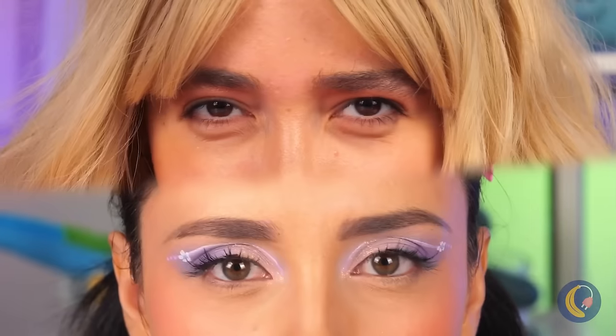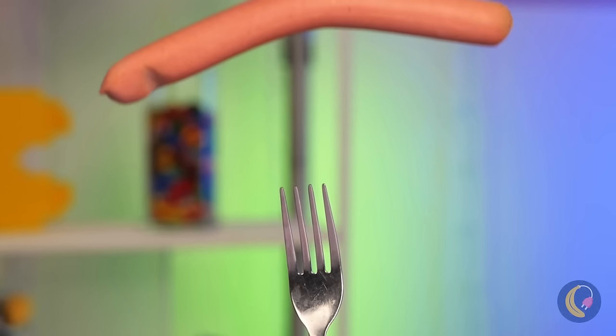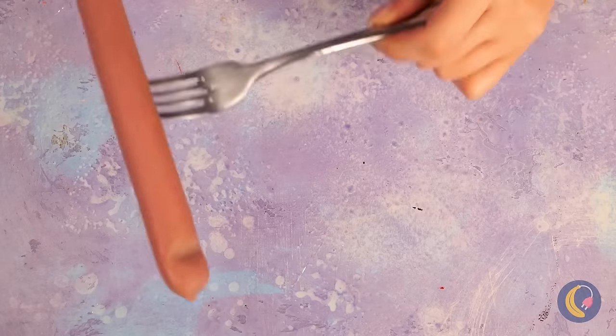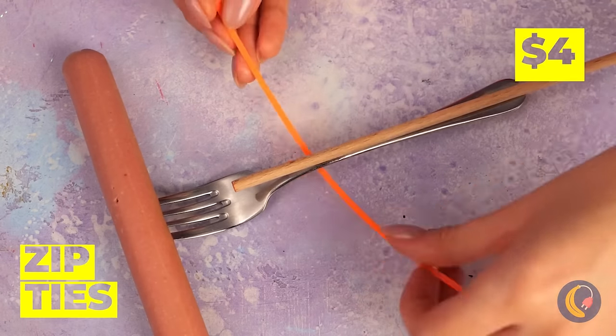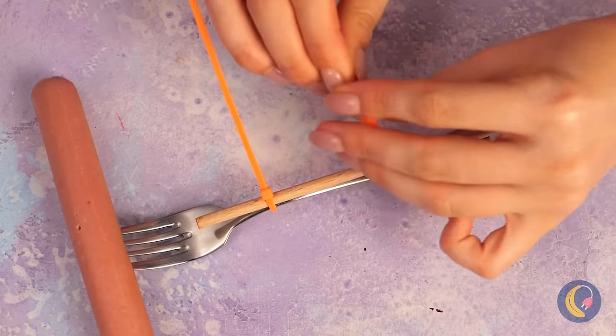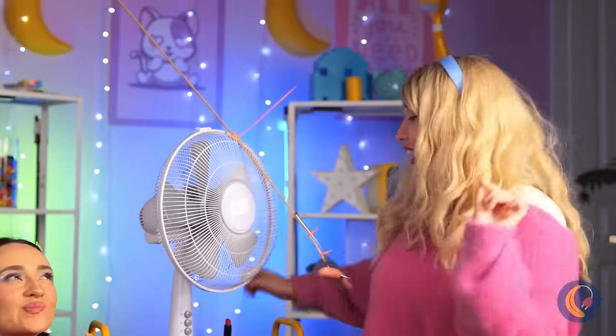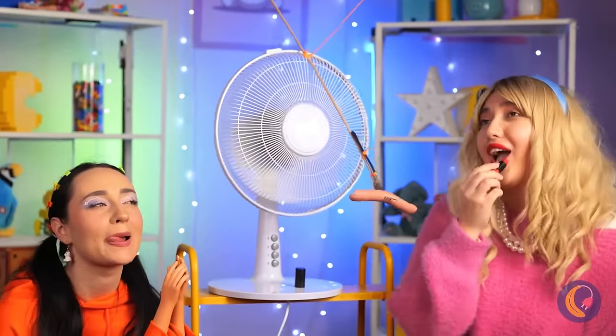So, who wants the last hot dog? Well, what comes up must come down, and we've got a wiener. Why don't we add a skewer and some zip ties, just hook it up to an electric fan, and it's a fun new spin on Sherry.